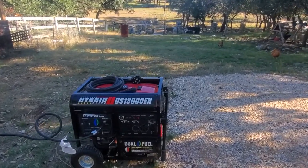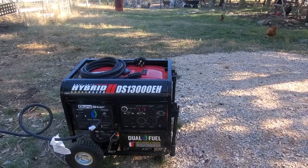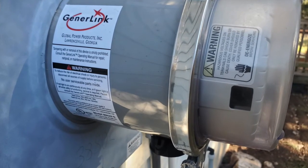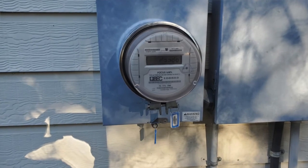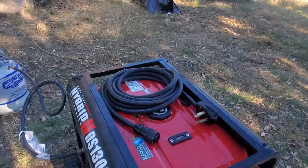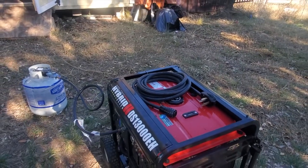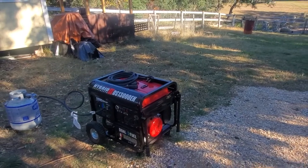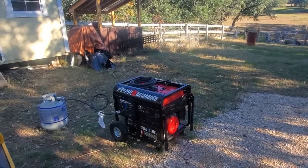We went and upgraded to this 13k hybrid system, which can actually power parts of the house. We had a system hooked up to the house — you just hook it up with this cord here, turn off all the breakers in your house, and just turn on the essentials that you need.